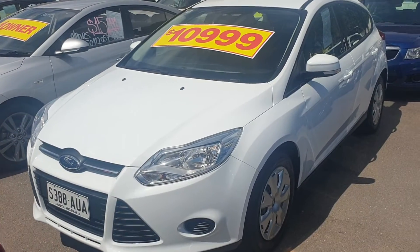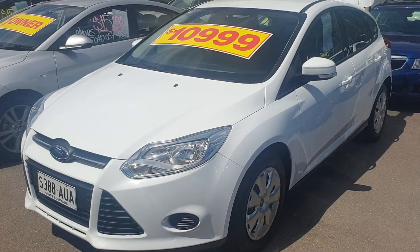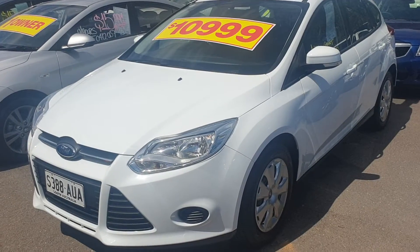G'day Bill and Ursula. It's Grant here from Wayne Phyllis Kier down in Adelaide. Thanks for your inquiry, Bill, on the phone regarding this Ford Focus 2012.